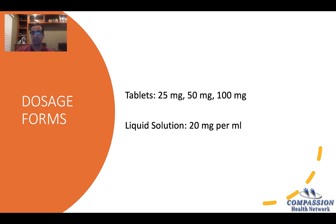Dosage forms: it comes in tablets and liquid solution. Not a lot of antidepressants come in liquid solution. It's very good for people who have a hard time swallowing tablets or capsules. It's also good for older patients who are suffering from dementia or memory problems or who have difficulty swallowing. So liquid solution is a good form of medication for them.